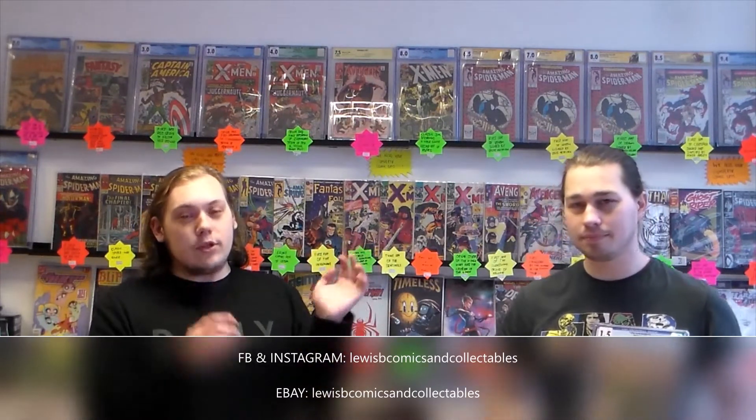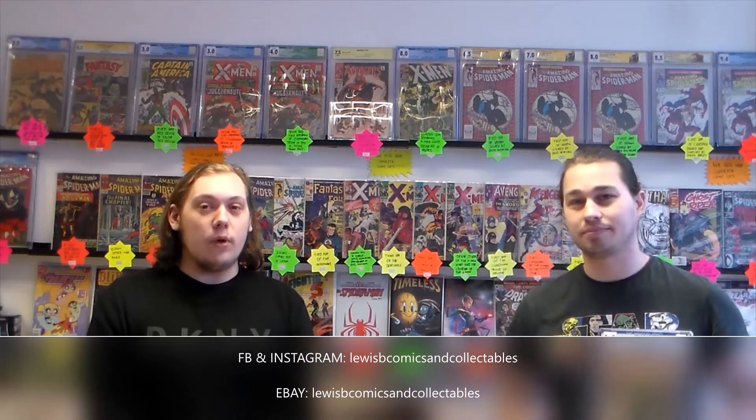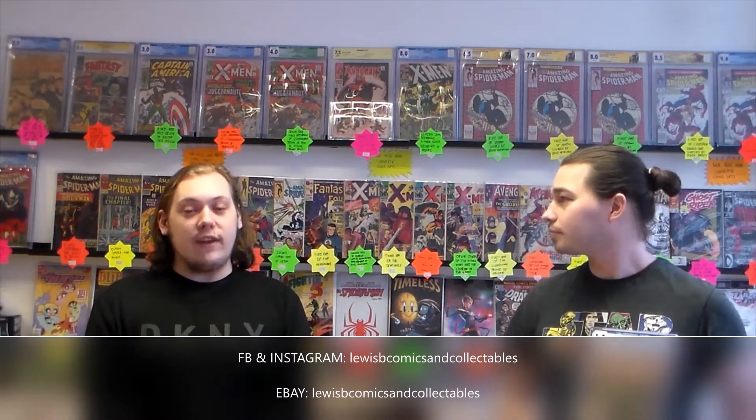Thanks for watching this video. Make sure you check out Lewis' stuff if you can — if you're swinging by Watford. Or check us out on social media, on Facebook and Instagram — just search the shop: Lewis B. Comics and Collectibles. And eBay as well, where we list a lot of books, near enough daily. He's got some amazing stuff here, so make sure you do check it out. Thanks for watching and we'll see you next time. Bye!